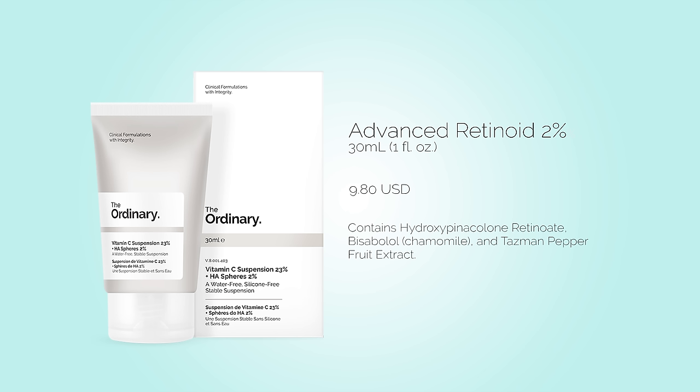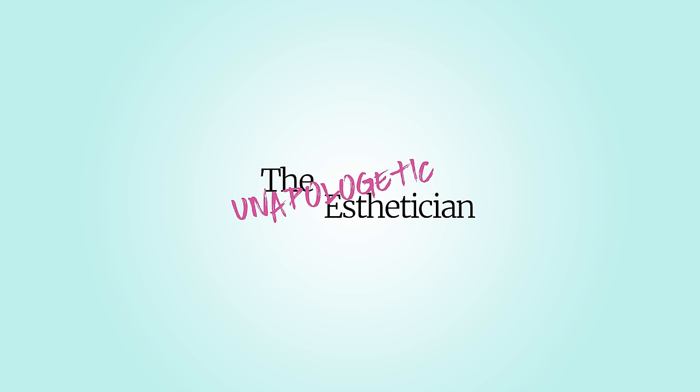This 2% retinoid formula utilizes hydroxypanocolone retinoate, bisabolol — which is the primary component of chamomile essential oil — and extract of Tasman pepper fruit to combat visible signs of aging. The protective delivery system utilized in this serum reduces the incidence of irritation that is typically caused by retinol products with a direct delivery system. I've linked a study in the description that discusses the use of a protective delivery system and their effectiveness. Sometimes it's nice to see the research behind why a company might choose a particular delivery system for their actives. This product is best used in the evening before you apply any other oils or creams.